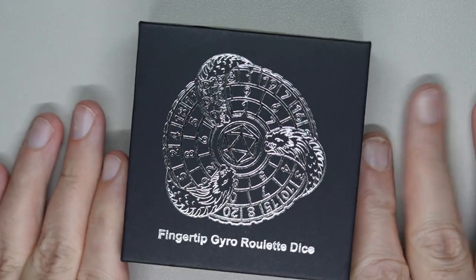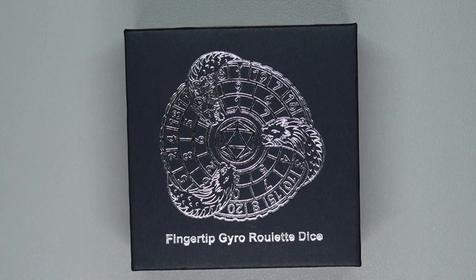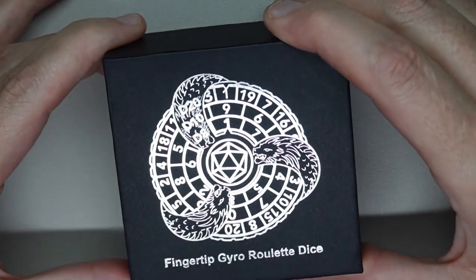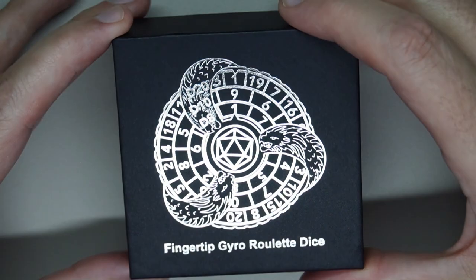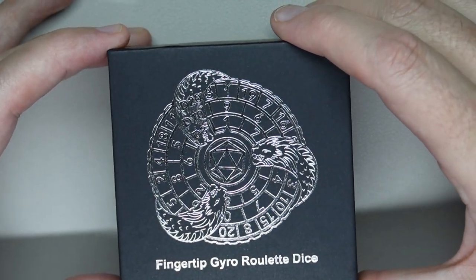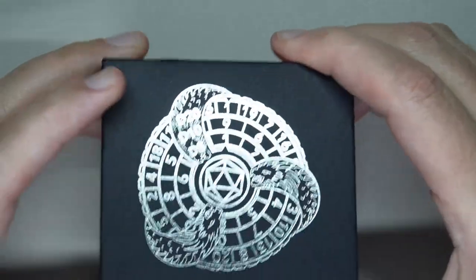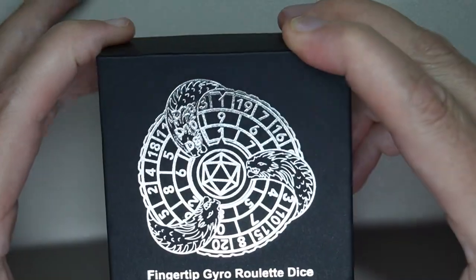Welcome back to Awesome Possum Hobbies and Games. I am Chris and this is a Temu find. I've seen ads on all kinds of Facebook and social media posts about people selling these for like $40 or $50 online at their independent sales stores. Finding this on Temu for less than $20 made my day because I wanted one.